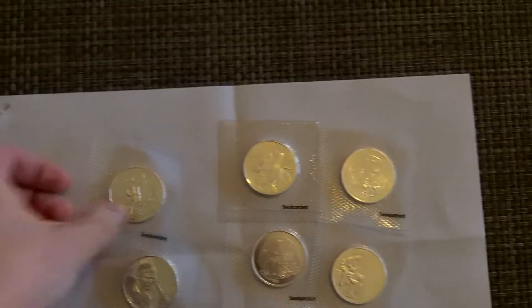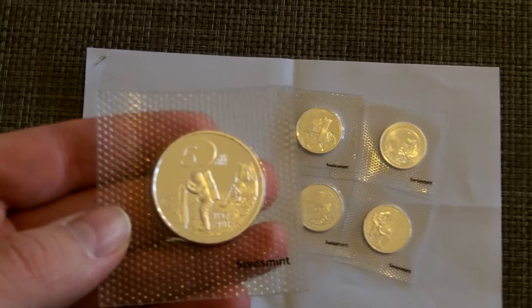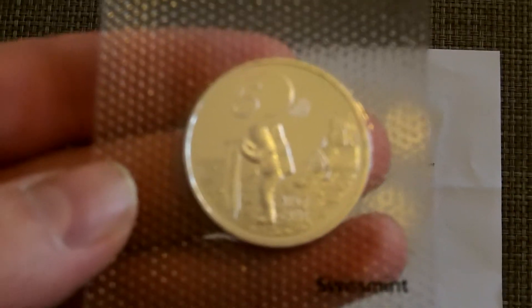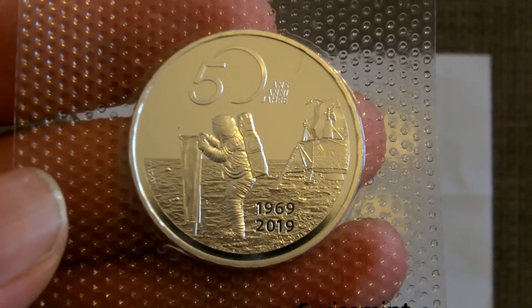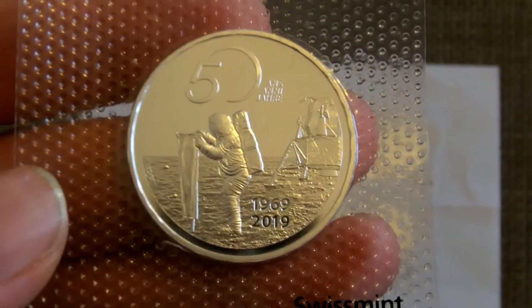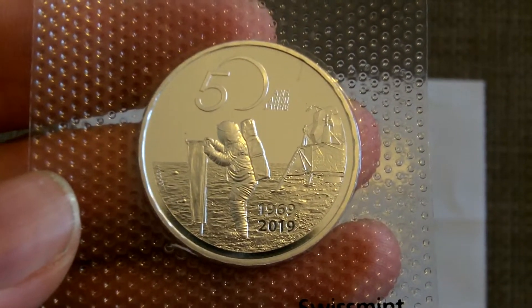Something special for Christmas week, which I'm not going to show yet. But I'm going to go through some of these silver uncirculated Swiss coins. This one, if my camera will adjust to it, is the moon landing. These are 835 silver coins.